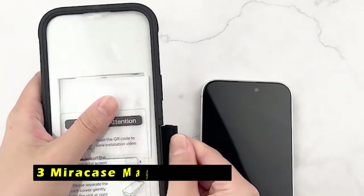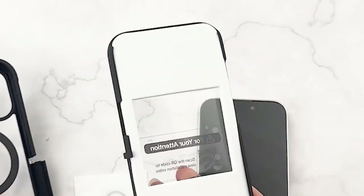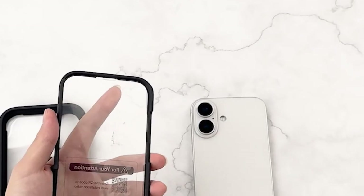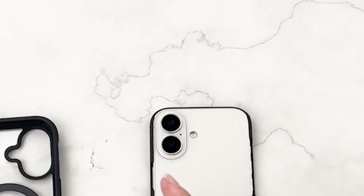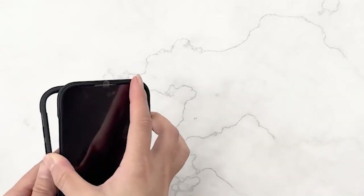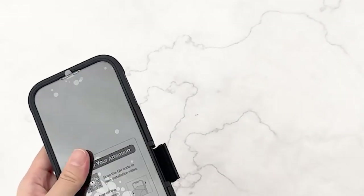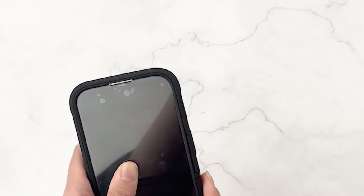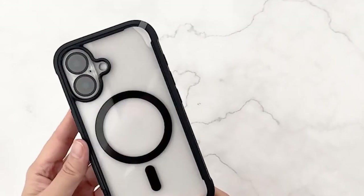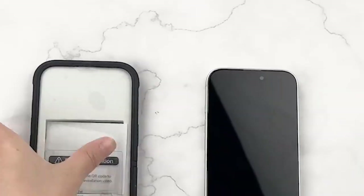At number 3 is the Miracase Magnetic Case. The Miracase Magnetic Case for the iPhone 16 Plus offers a robust and stylish solution for safeguarding your device. With its built-in screen protector, you can enjoy a scratch-free and bubble-free touchscreen experience without sacrificing sensitivity. The case's military-grade drop test certification, coupled with its dual-layer construction, ensures comprehensive 360-degree protection against accidental bumps and drops. Additionally, the included 9H tempered glass camera protector provides added security for your phone's lens, preserving the original image quality.